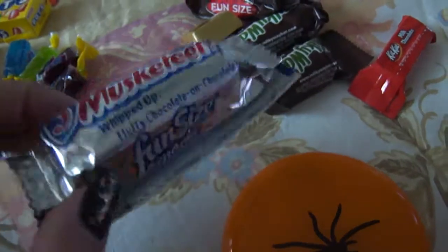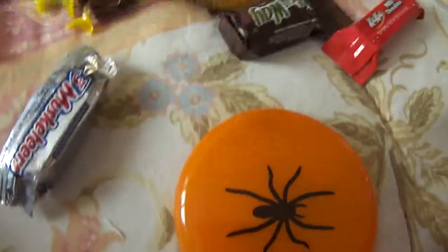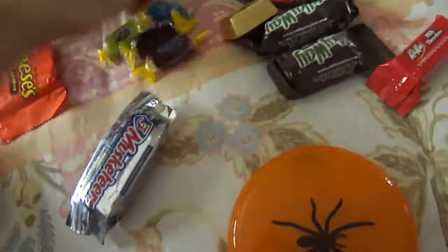Snickers, one Tootsie Pop — I don't know why I just got one, that's really weird. I got a Hershey's Milk Chocolate with Almonds — that's kind of funny because that's one of the names of my webcams. One Three Musketeers — what I love about Three Musketeers is that it has a nice, fluffy taste inside. I have four Jolly Ranchers, some Dots, and I'm so happy I got M&M's with peanut butter inside because I love peanut butter stuff.